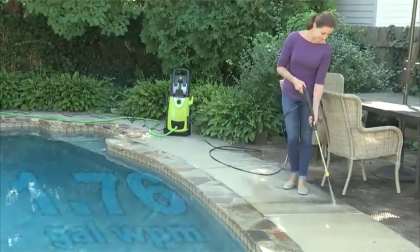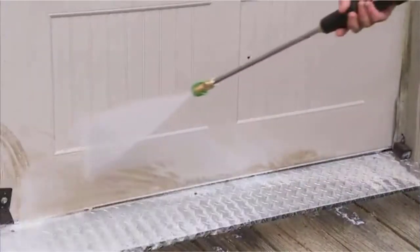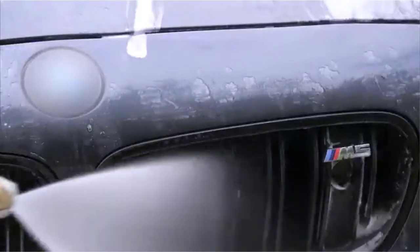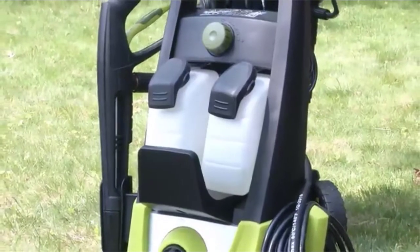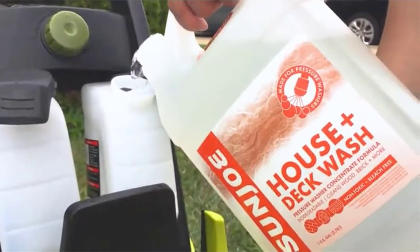The washer is equipped with a total stop system that automatically shuts off the pump when the trigger is not engaged. Additionally, it features a 34-inch extension spray wand and rear wheels that facilitate easy maneuverability and access to hard to reach areas. Lastly, the five quick connect spray nozzles interchange from a high pressure 0 degrees pencil point jet to a low pressure 40 degrees fan spray for additional cleaning power.